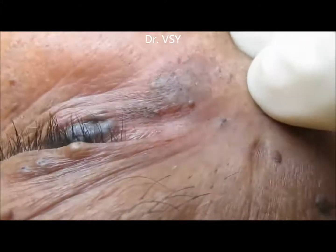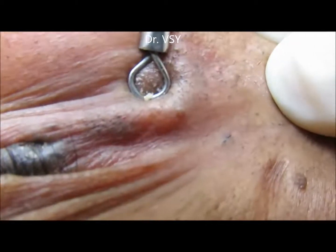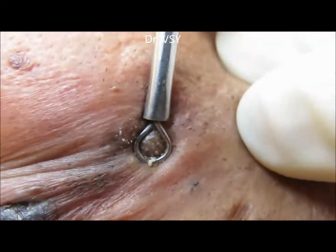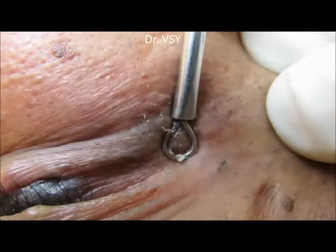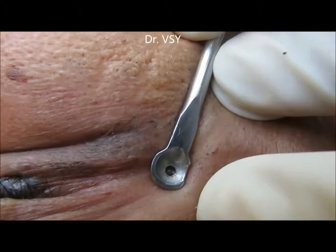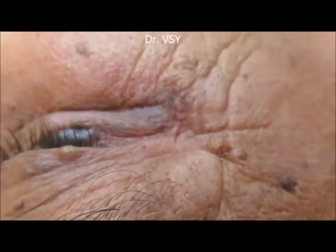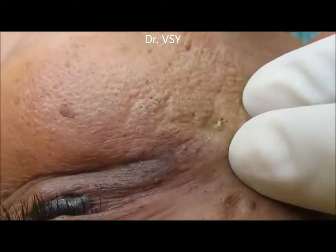Exposing the face to vapors helps in easy extraction, but the pores which get open need to be closed by using an astringent. After that, local application of retinoids was given, and even after around one month, no blackheads have developed again.